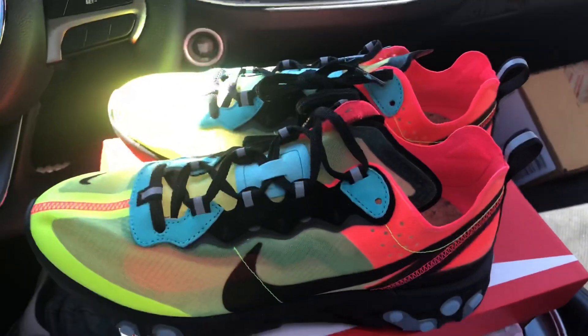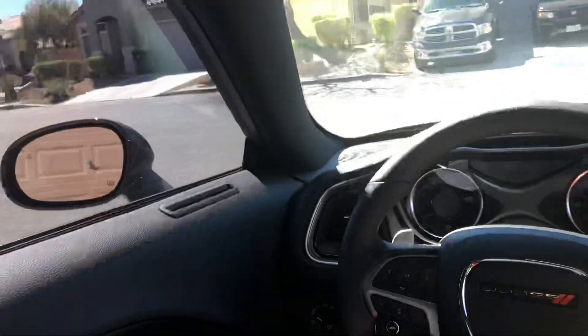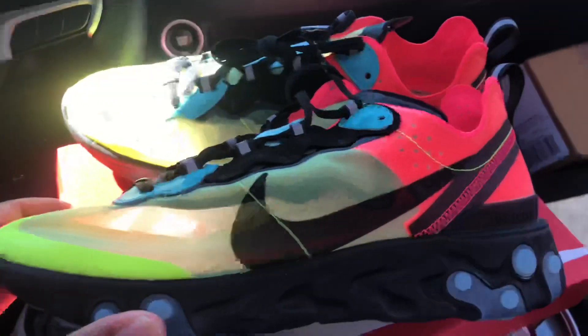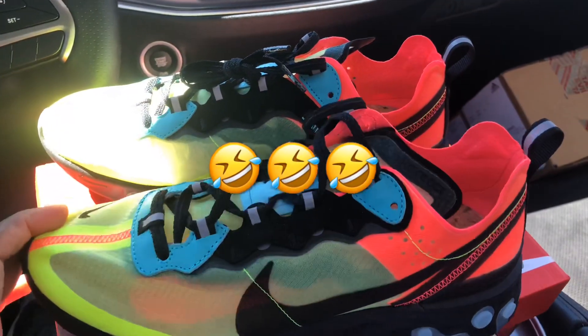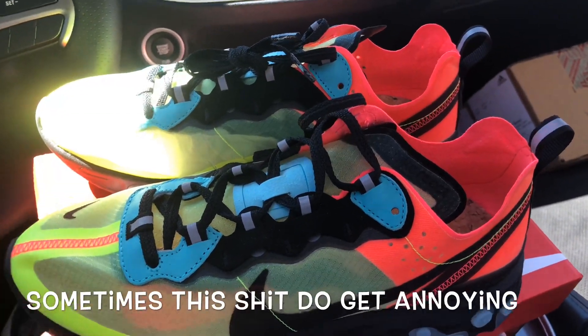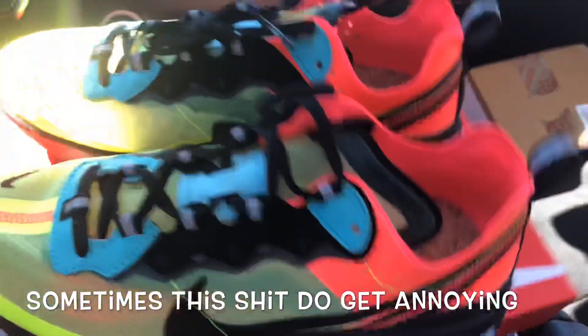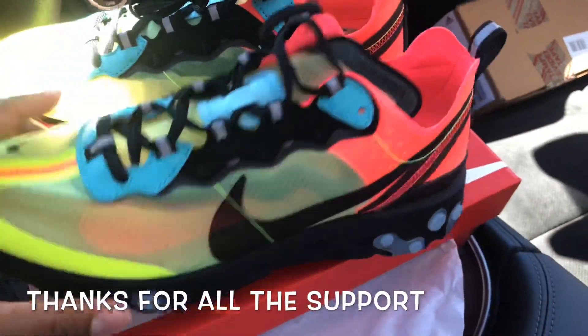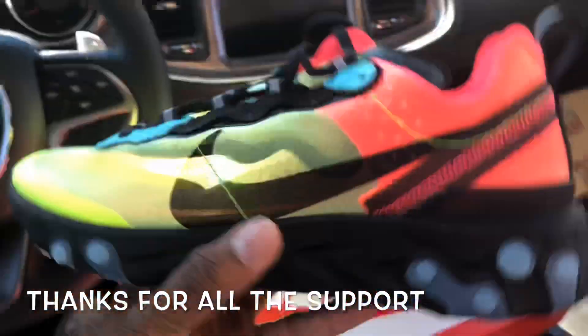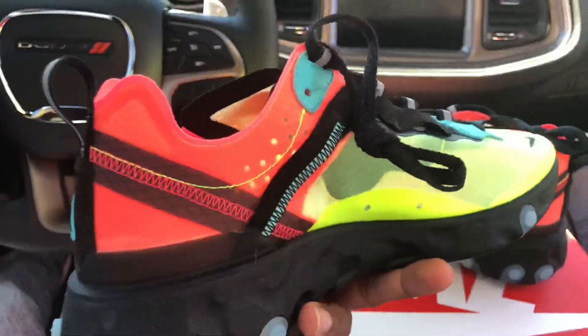Right when I started recording this video, FedEx pulled up on me and dropped another package off, so I gotta do another video right when I'm done with this one. I really hate doing YouTube videos, but I only do it because I'm trying to run the bag up on this. So make sure you comment, like, subscribe, let me know if you're feeling these.